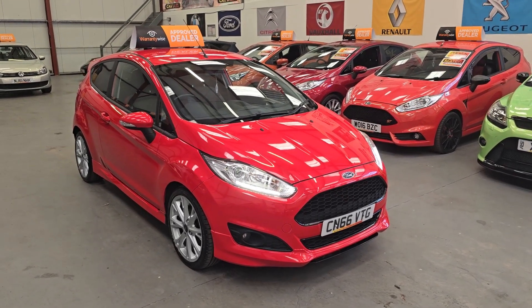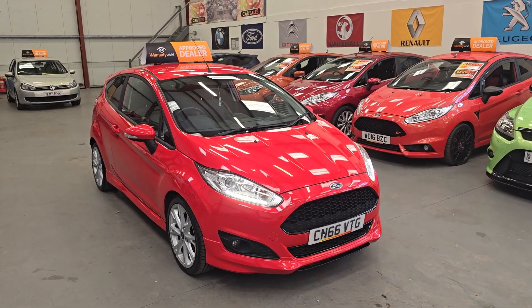Hi everyone, this is Gareth here from AudiocarSales, based in South Wales, come to Lainey, NP13 1LZ.